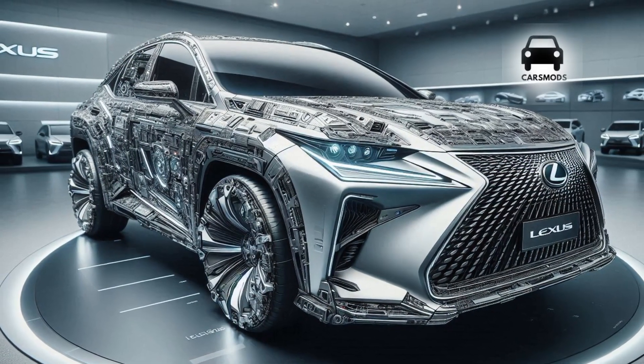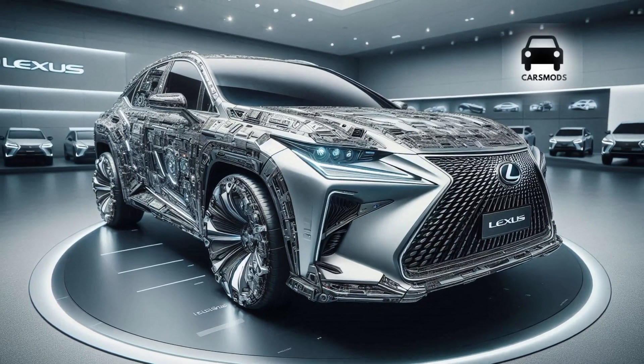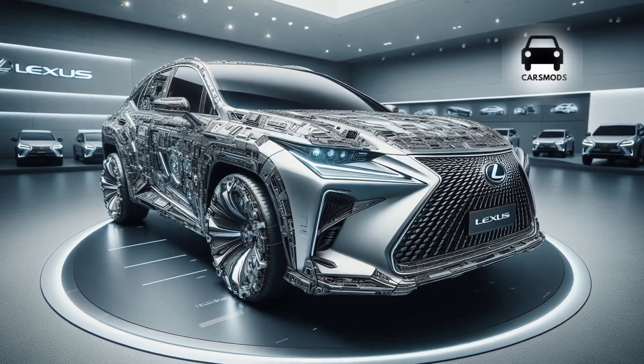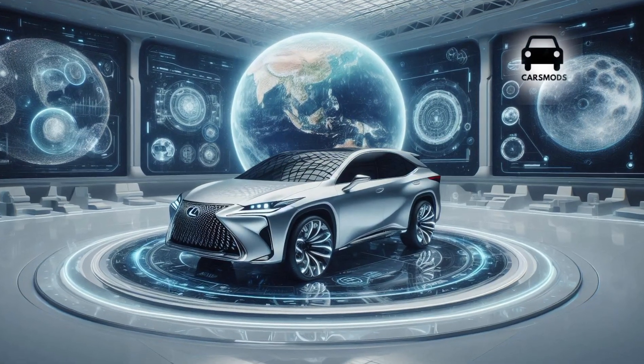In terms of fuel economy, the RX 350 does well. With front-wheel drive, the average fuel economy is about 22 miles per gallon in the city and 29 miles per gallon on the highway.